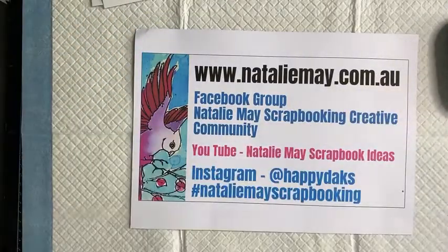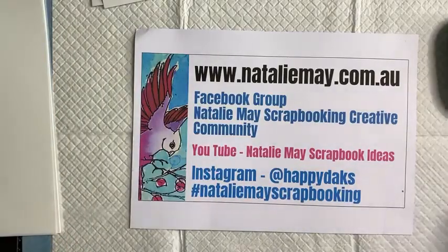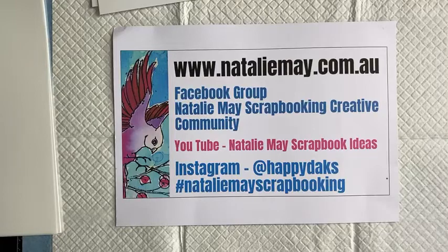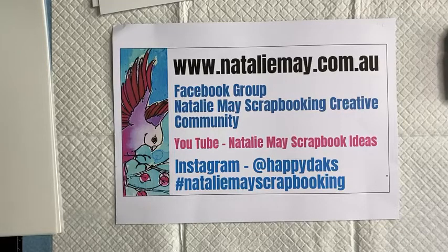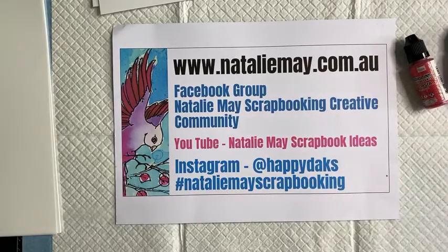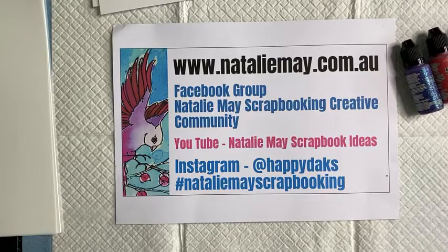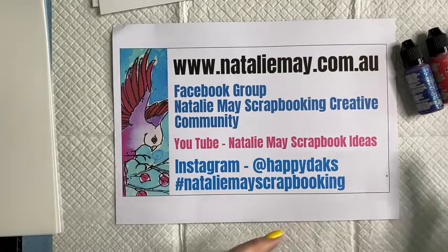Hope you're all having a wonderful afternoon. I thought this afternoon, as part of the great international craft show here in Australia, I would have a little bit of a play with some alcohol inks. We have alcohol inks on special today at 15% off on nataliemay.com.au. We have quite a range of other products including All and Create, and all of our stencils are 15% off as well.